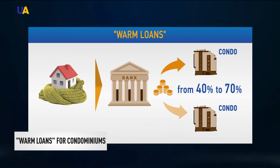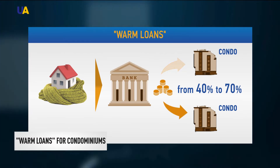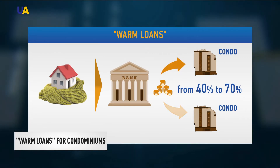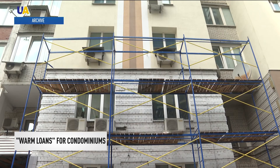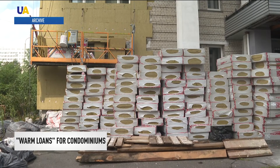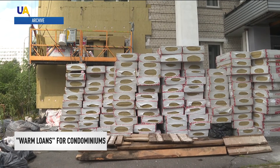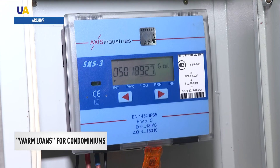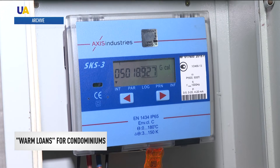Together with the state program, similar projects started operating in other Ukrainian cities as well: the Warm House in Lviv, Energodom in Odessa, and 70 to 30 in Kyiv. In 2021, more than 5 million U.S. dollars will be provided for the insulation of houses. In addition to energy efficiency, officials plan to compensate loans for electric cars, charging stations, or smart power meters.